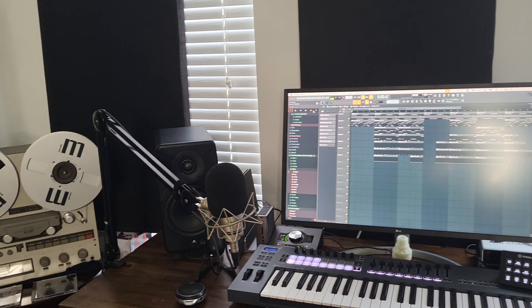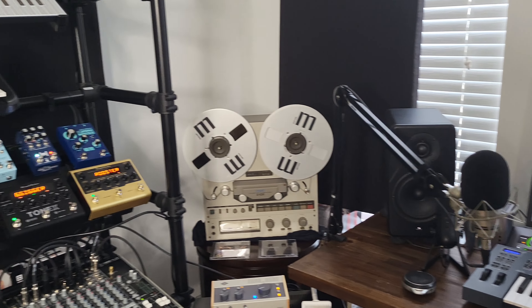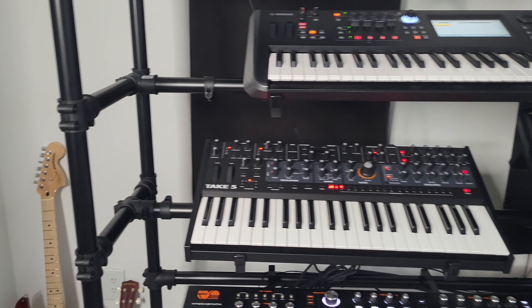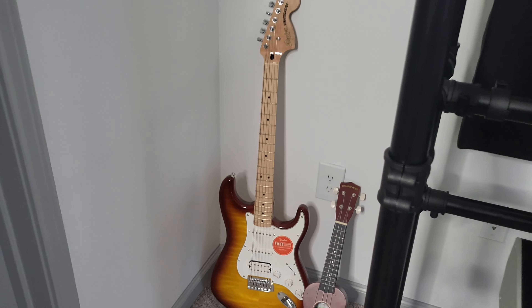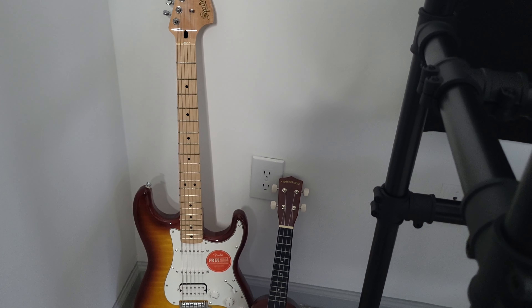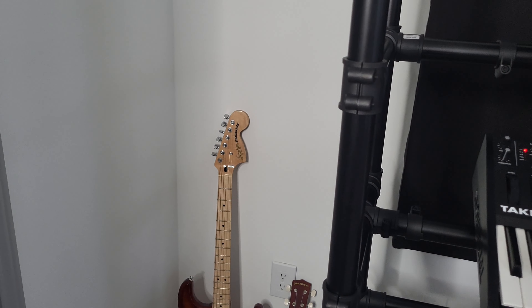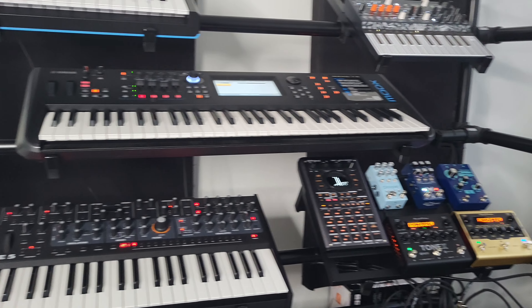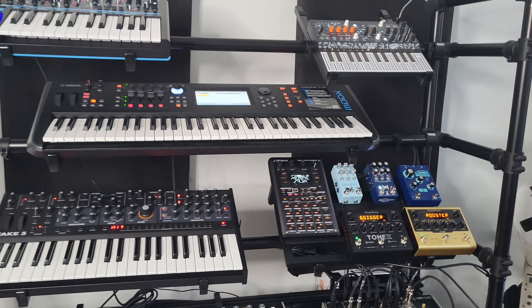We're just going to use my cell phone to get this tour — it's just easier that way, all the audio is also off my cell phone. Let's start over here in this corner. You'll notice I have a guitar — it is a Squier Strat. I'm extra bad at playing guitar but I still practice and I'm trying to get better. Next to that we have the synth rack.